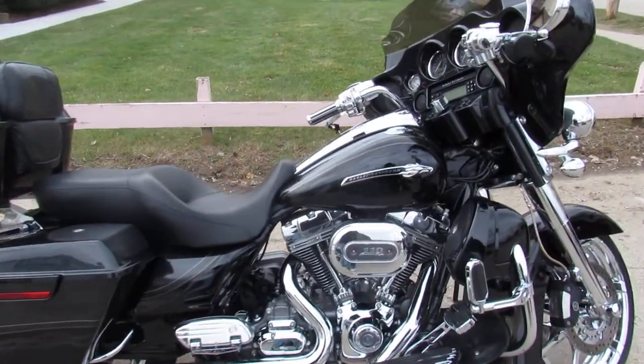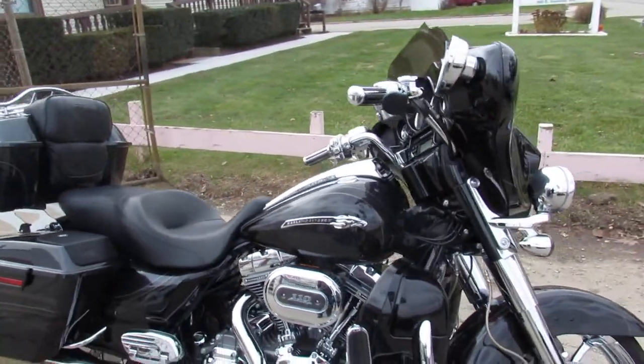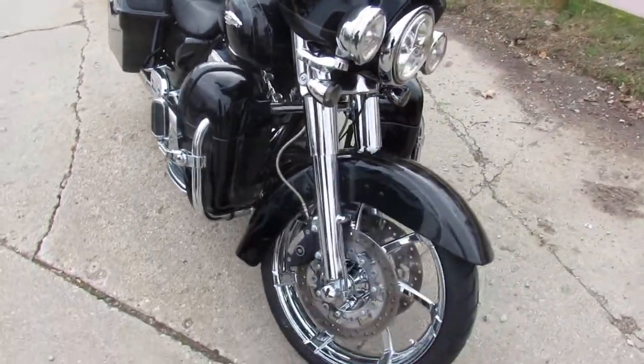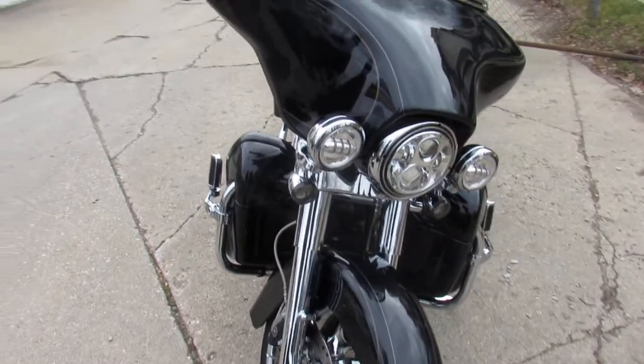Hey guys, ApprovalPowerSports.com here doing some videos on the used Harley-Davidsons. We've got over 60 of these ultra classics to choose from. This one here is a really nice one.